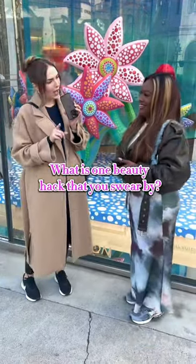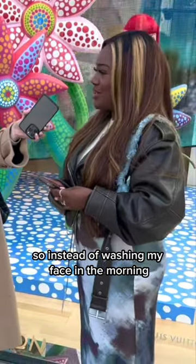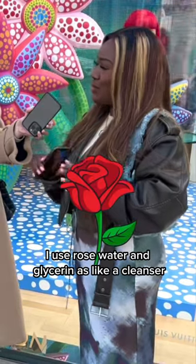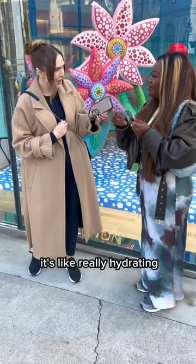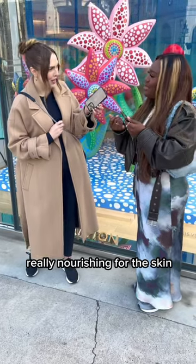What is one beauty hack that you swear by? So instead of washing my face in the morning, I use rose water and glycerin as like a cleanser. It's really hydrating, really nourishing for the skin.